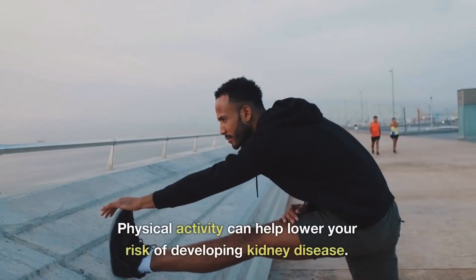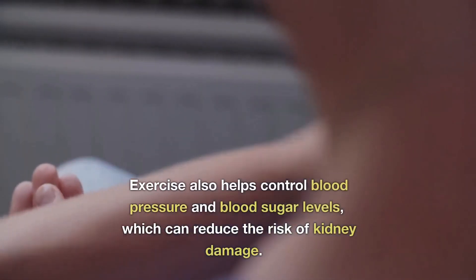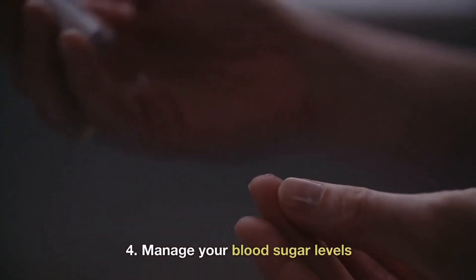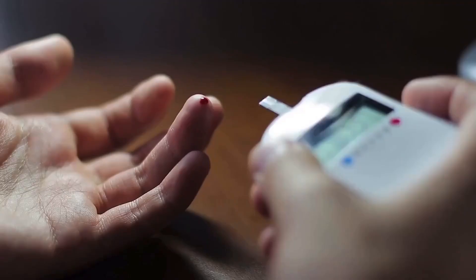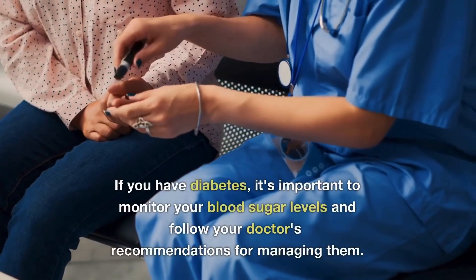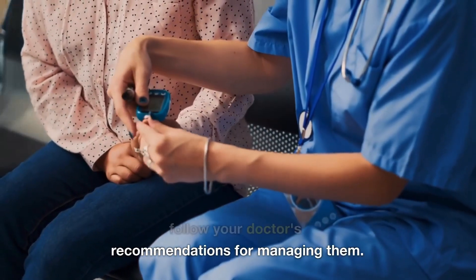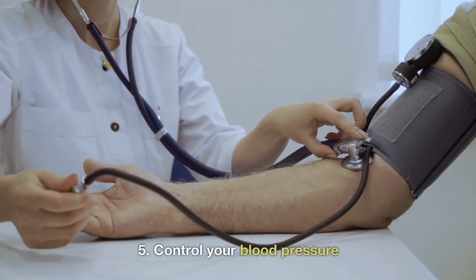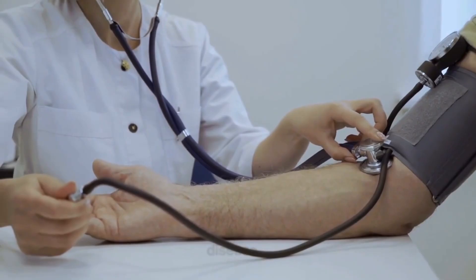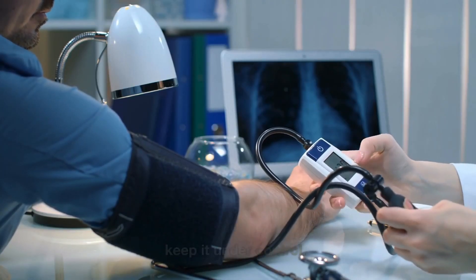Number three: exercise regularly — physical activity can help lower your risk of developing kidney disease. Exercise helps control blood pressure and blood sugar levels, which reduces your risk of kidney damage. Number four: manage your blood sugar levels — high blood sugar levels can damage your kidneys over time, leading to kidney disease. If you have diabetes, it is important to monitor your blood sugar levels and follow your doctor's recommendations. Number five: control your blood pressure — high blood pressure can damage your kidneys over time. Monitor your blood pressure regularly and take steps to keep it under control.